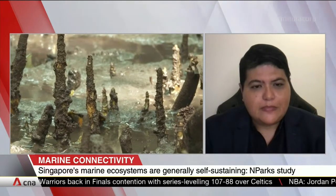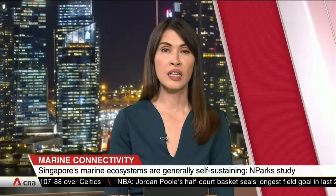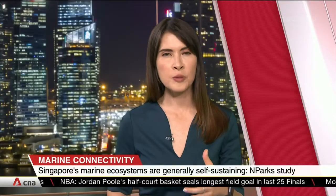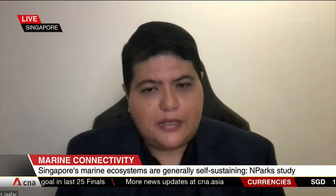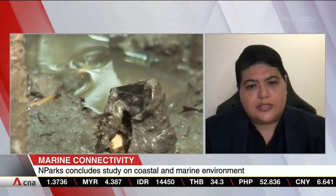Your study focused on four organisms in particular — mangrove seeds, seagrass, coral, as well as sea star larvae. What did they specifically reveal? Two of them are representative of plants — the mangrove propagules as well as the seagrass fragments are plants, and the way that they move are slightly different.